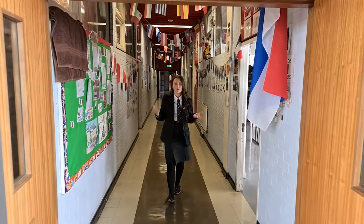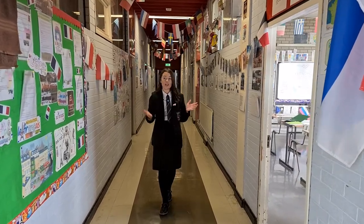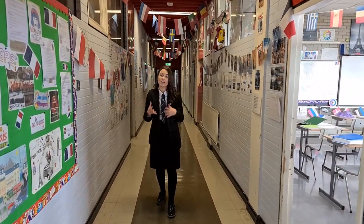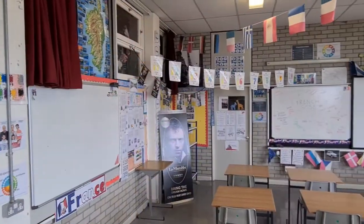We are now in our modern languages department on the second floor, where you will study both French and Spanish in one of our four languages classrooms, and you will be introduced to the basics of both of these languages.